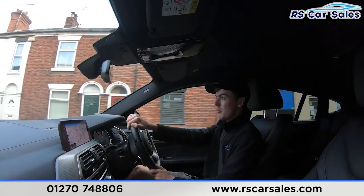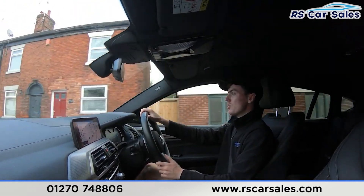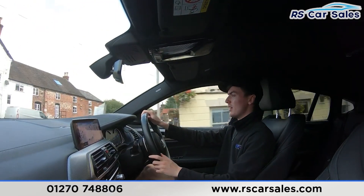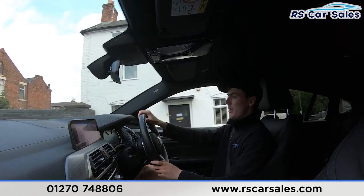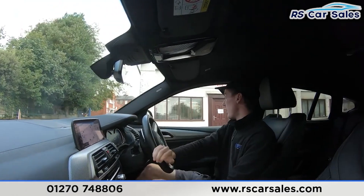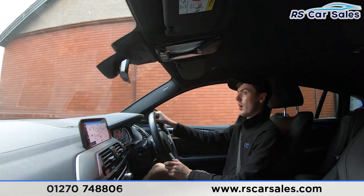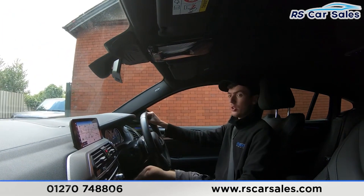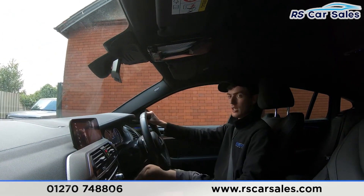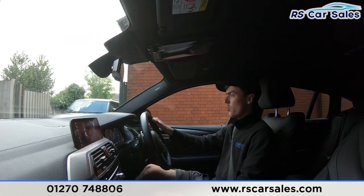We also have the automatic gearbox with all the different drive modes. Now taking a right-hand turn onto the industrial park where I'll perform an emergency stop — three, two, one. Hard onto the brakes. Putting the car into reverse, we have the reversing camera pop up on the screen. Putting it back into drive with no issues whatsoever.